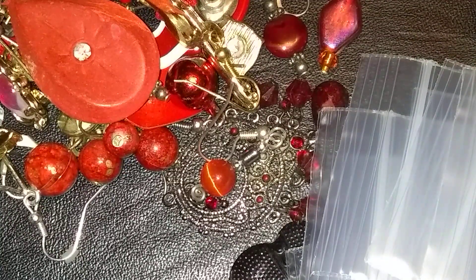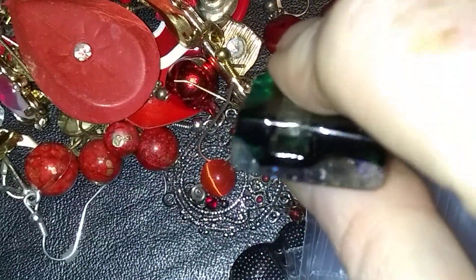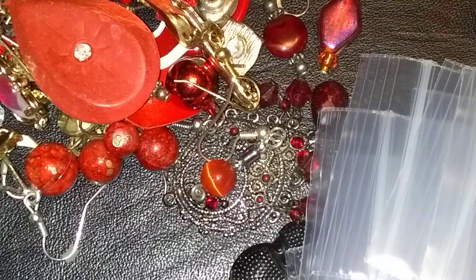Oh look what I found in here — that isn't really an earring, but it's really cool. A glass pendant. Very cool glass pendant.